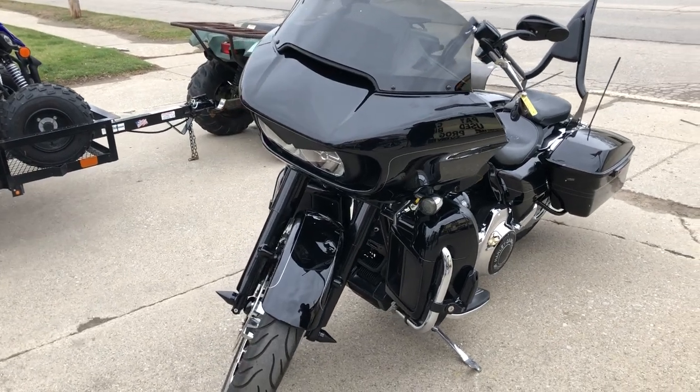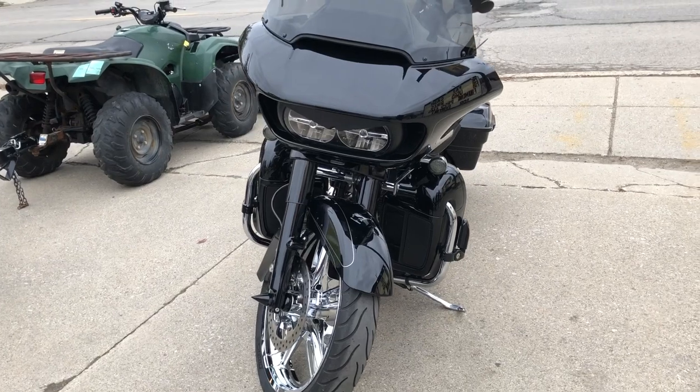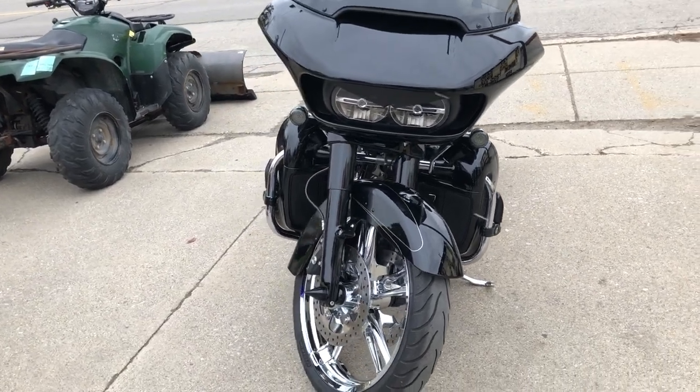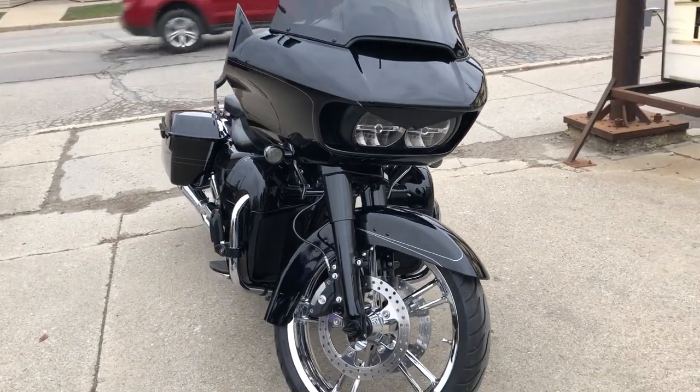Someone spent over forty thousand dollars to build this bike and it's only got five thousand nine hundred and forty-one miles. This one is a deal — stand out from the crowd everywhere you go on this Road Glide.